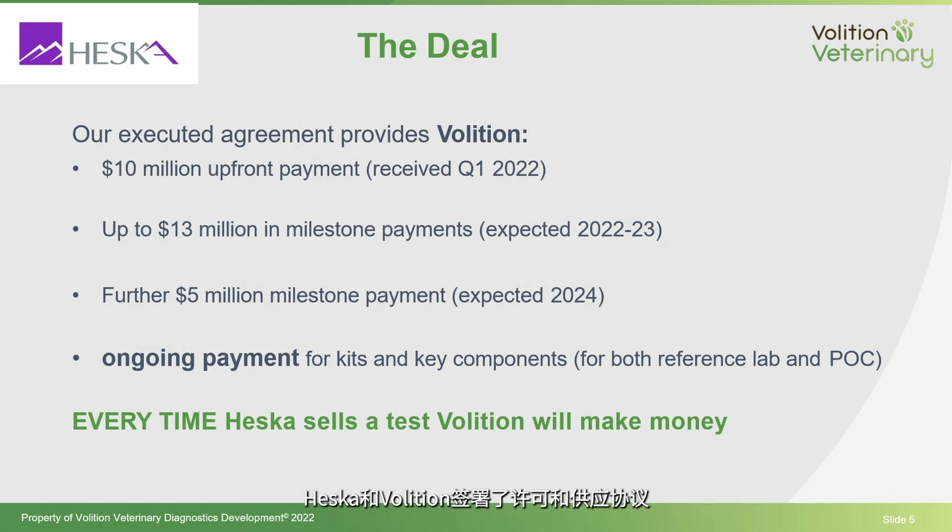This is why Heska is so interested in our blood test. Our blood test is inexpensive — likely priced under $100. It's fast — point-of-care results can come back in minutes, and the reference lab can process in a couple of days. It's very convenient, it's a simple blood test, and it's accurate. Our clinical studies demonstrated around 80% accuracy in identifying these two types of canine cancers.